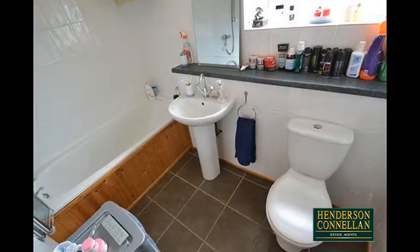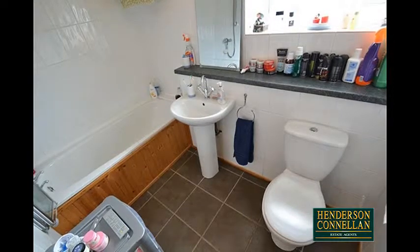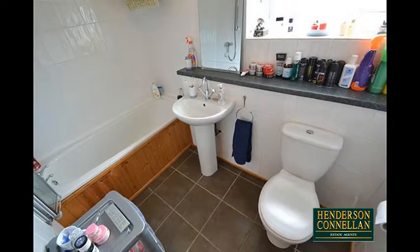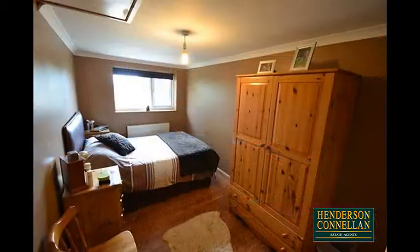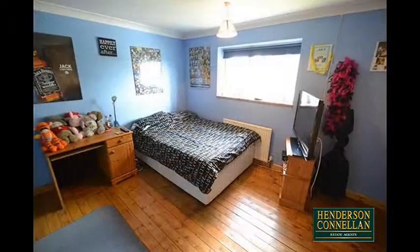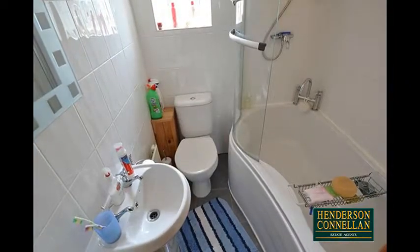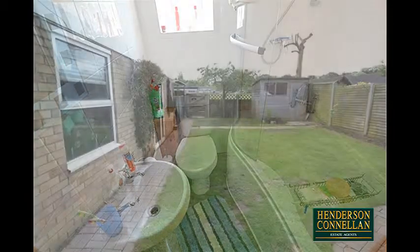Upstairs, the family bathroom offers a white suite comprising a panel-enclosed bath, pedestal washbasin, close-coupled WC, and ceramic tiles to the floor and walls, and serves four generously sized bedrooms, with the master benefiting from its own fully tiled en-suite three-piece bathroom, with more versatile space available in the boarded and carpeted loft above.